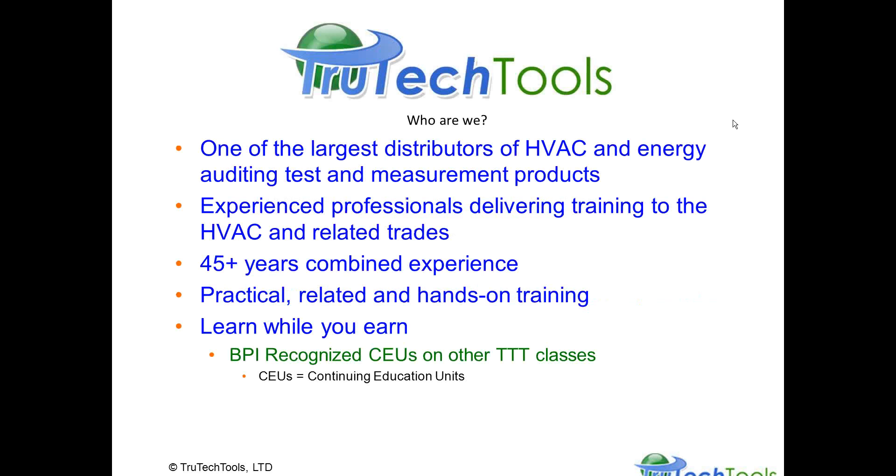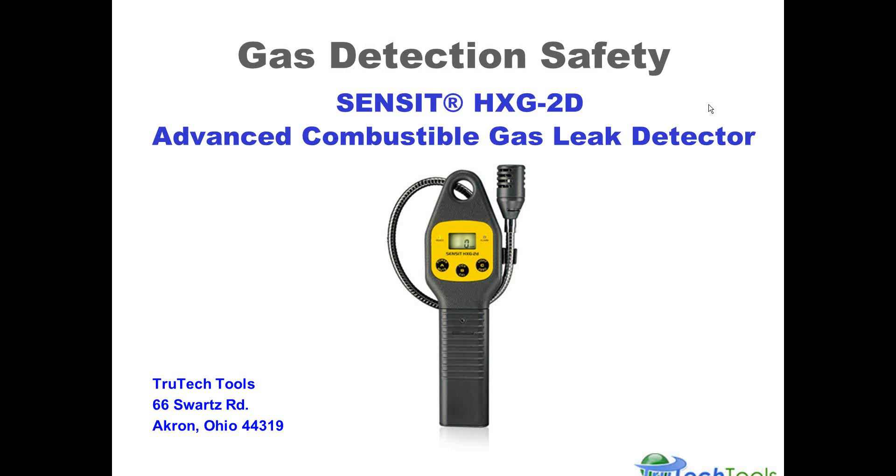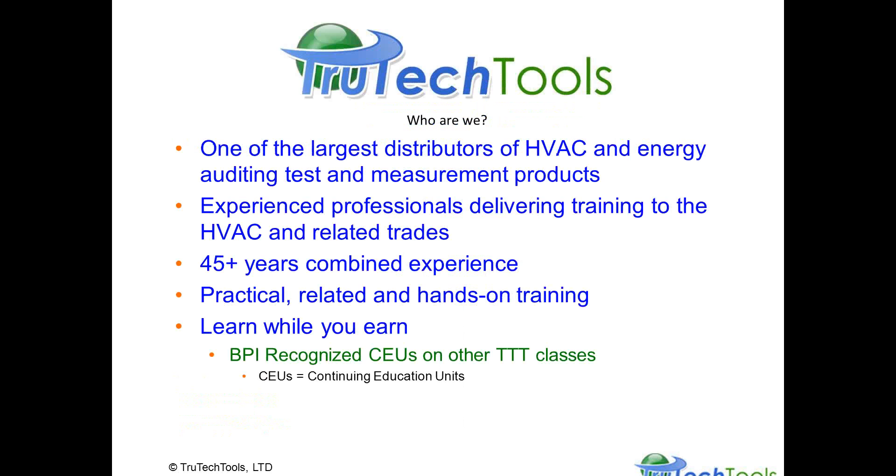Here's the product we'll be talking about today — the Sensit HXG-2D. It's an advanced combustible gas leak detector with a digital display. We're one of the largest distributors of HVAC and energy auditing test equipment, a combined unit of experienced professionals delivering training material and education to the HVAC-related trades. We have many years of combined experience, and in some of our courses we offer continuing education units through BPI, the Building Performance Institute. Our tagline is to make measurement science work — and that's to make it work for you.